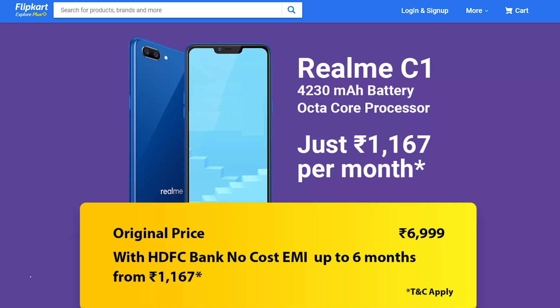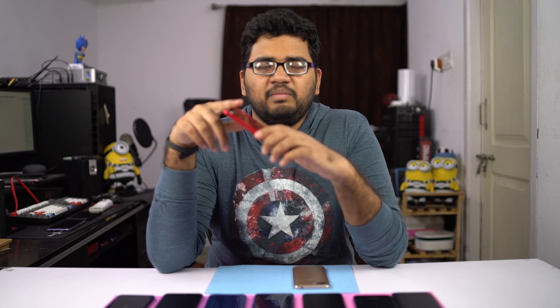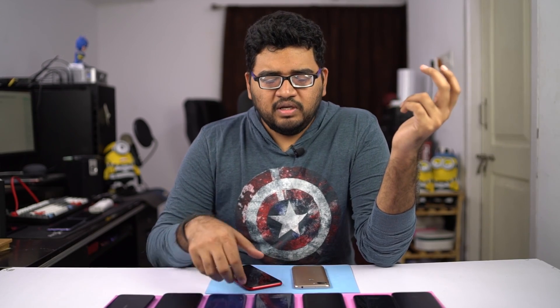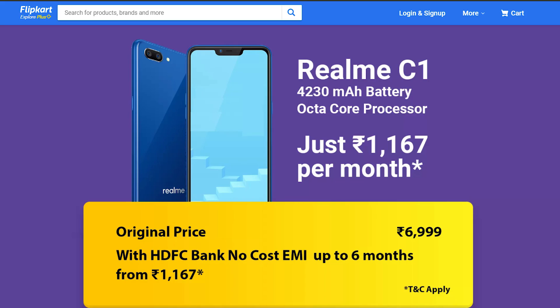Coming to phones you can buy under 7000 rupees, the first one would be the Realme C1. This will be priced at 7000 rupees and it's the same as the Realme 2. You'll get this splashy back, a bigger 4300mAh battery, and a display with a notch at just 7000 rupees. Sadly it only comes with 2GB RAM and 16GB storage. So if you're a very basic user — maybe you use your phone just for calls, WhatsApp, and watching videos — at just 7000 rupees you can get this notch display with a bigger battery. With HDFC discount, you can get it for about 6300 rupees.